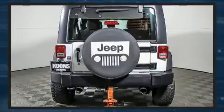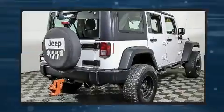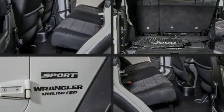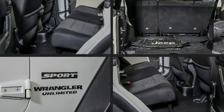Jeep also prioritized safety and security with features such as dual front impact airbags, integrated rollover protection, traction control, brake assist, and ignition disabling.